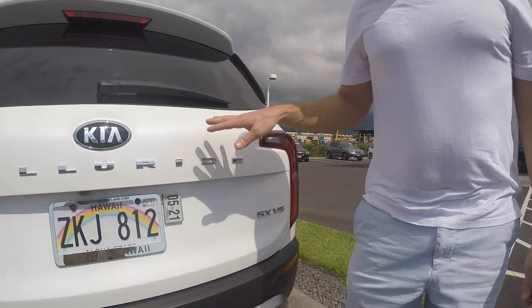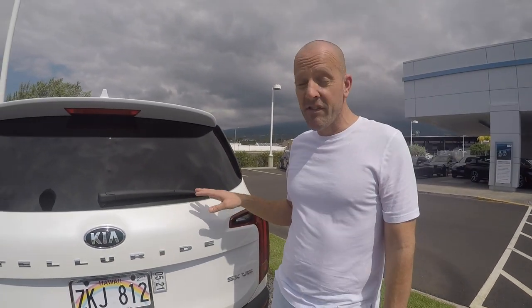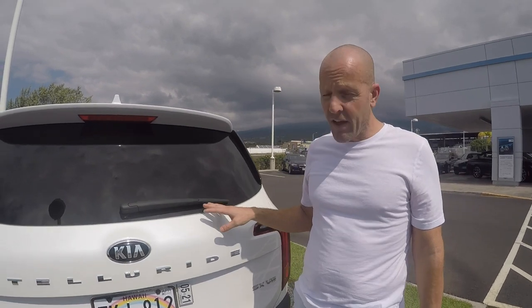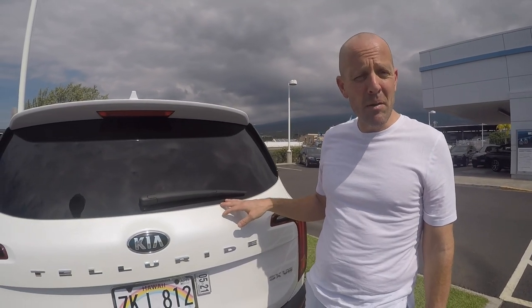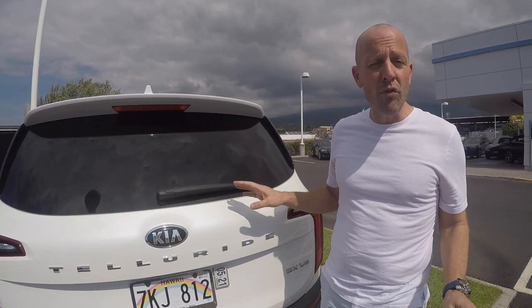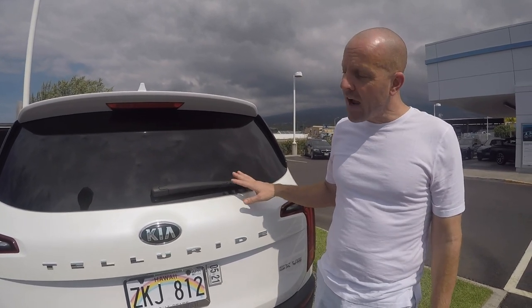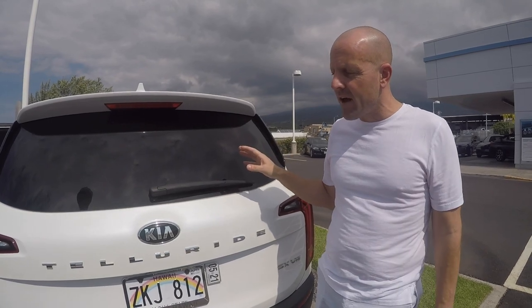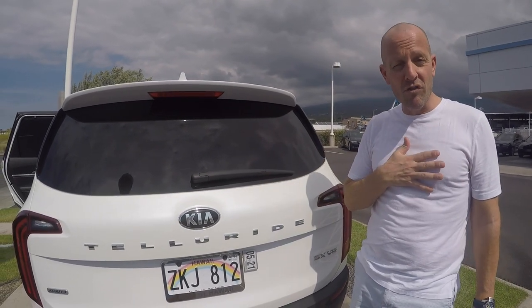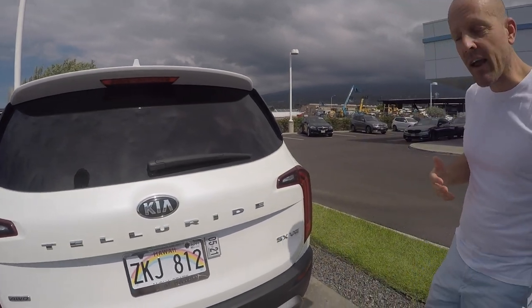Platform-wise, the Telluride is actually the same vehicle as the Hyundai Palisade. However, the Telluride is actually a little bit bigger, especially inside. Both of them are really nice, but stylistically, with just that tiny bit of dimensional difference between the Kia and the Hyundai, my personal taste is that I actually like the Kia more than the Hyundai.